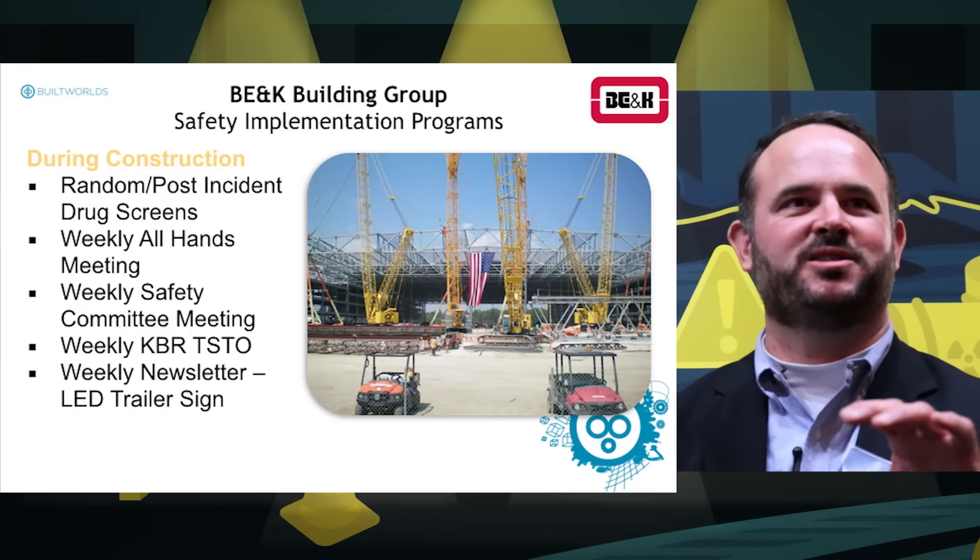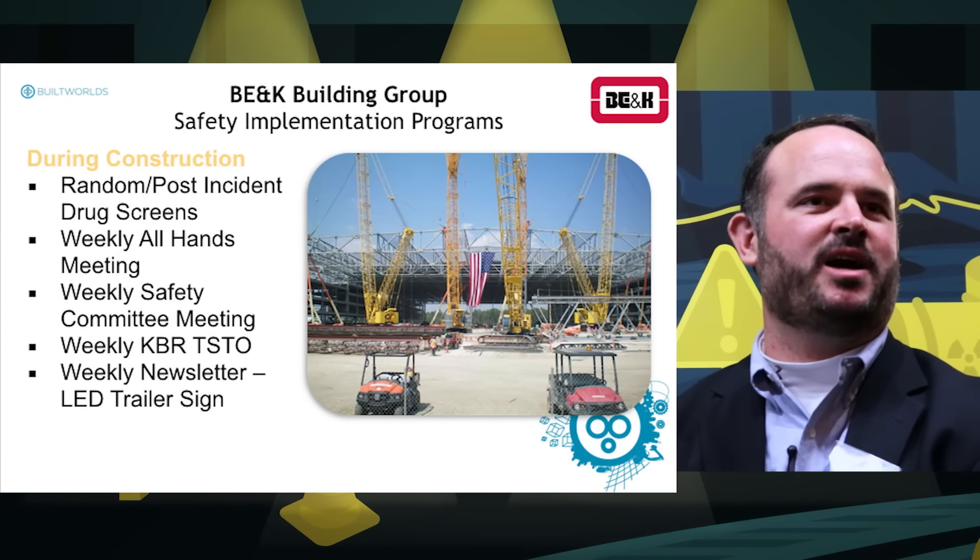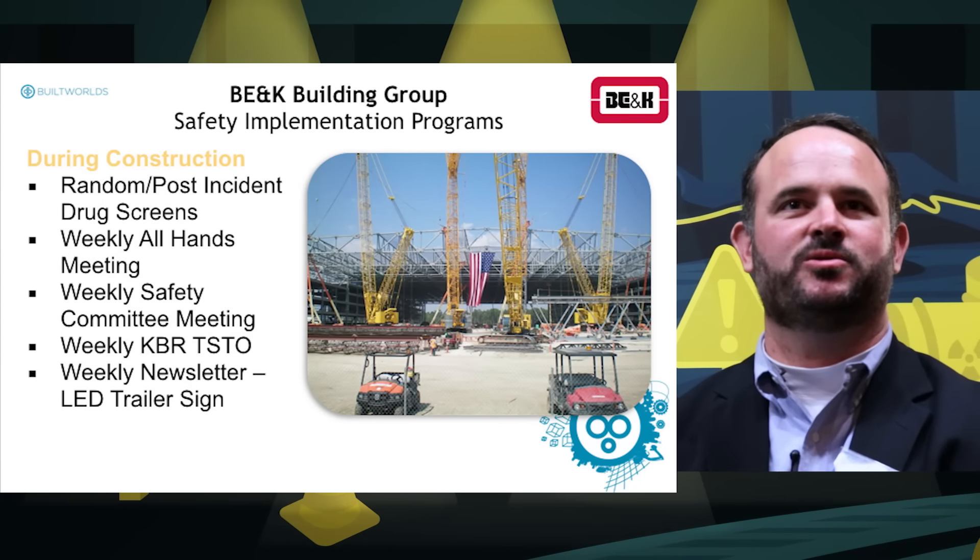The newsletters went to subcontractors including their home office management, where we discussed any hazardous activities coming up in the next few weeks and the plan to address them. We also disseminated safety performance updates to the entire workforce. Additionally, we placed LED signs on the outside of trailers where we could instantly flash messages to workers as they came into the site — for example, alerting them to a particular hazard in a specific area that hadn't existed the day before.